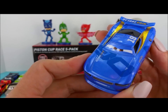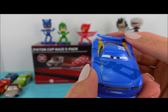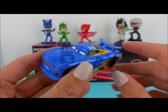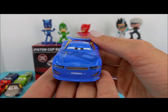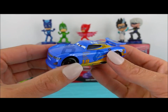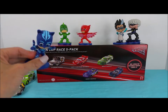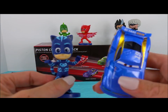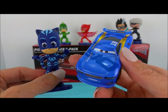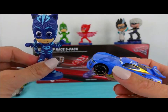Our very last race car is Danny Swervez. This race car is bright blue with gold. Danny has brown eyes. Beep beep. Any guesses on who Danny matches? If you guessed Catboy, you're right — they're both blue. Thanks, Catboy.